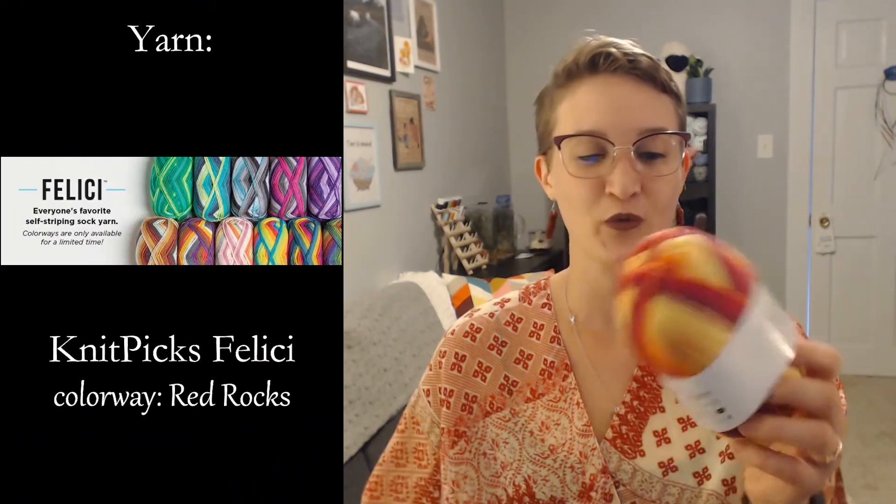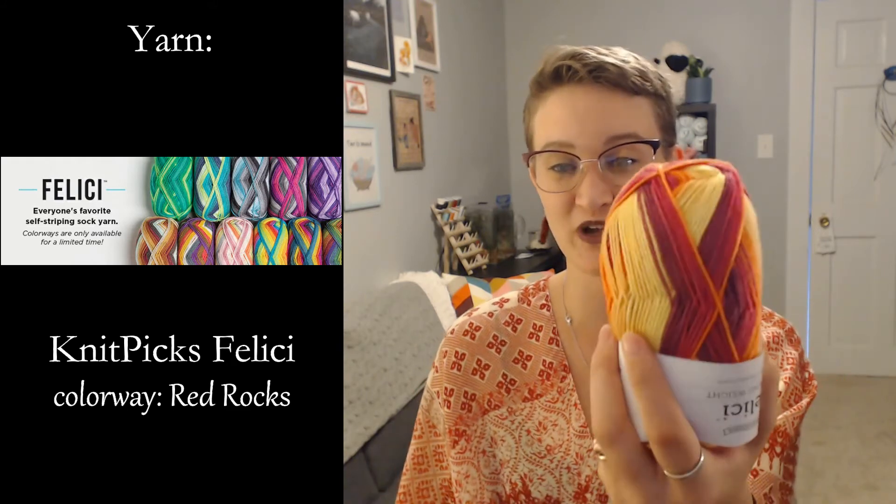Speaking of self-striping sock yarn, I did get my Felici order in. The color is Red Rocks, which is honestly even more beautiful in person than it was on the website. I am so happy with this purchase — I just love how bright and vibrant these colors are. I've been having to force myself not to cast these on. I have more than enough projects on the needles right now, and I need to finish at least one pair of socks before I'm allowed to cast these on, but I really, really want to.